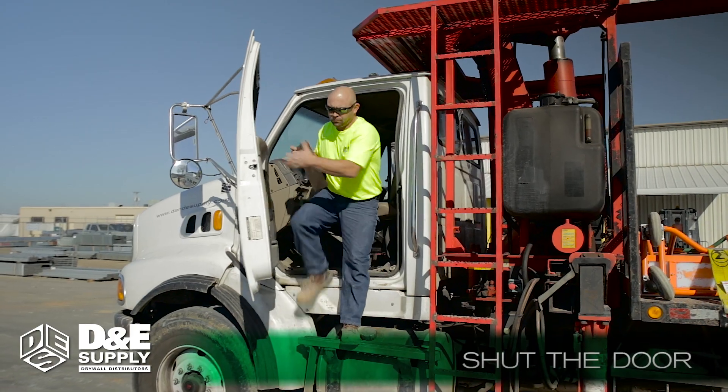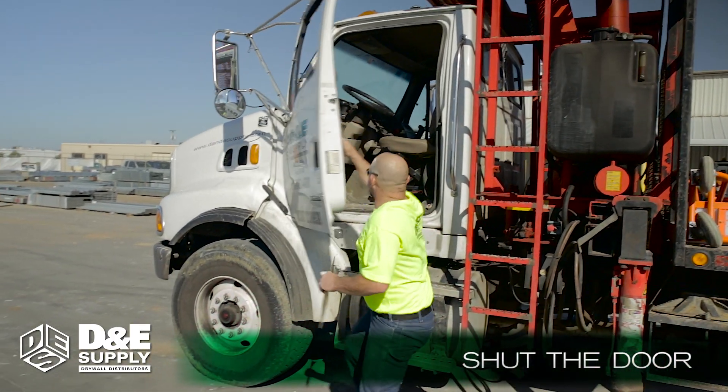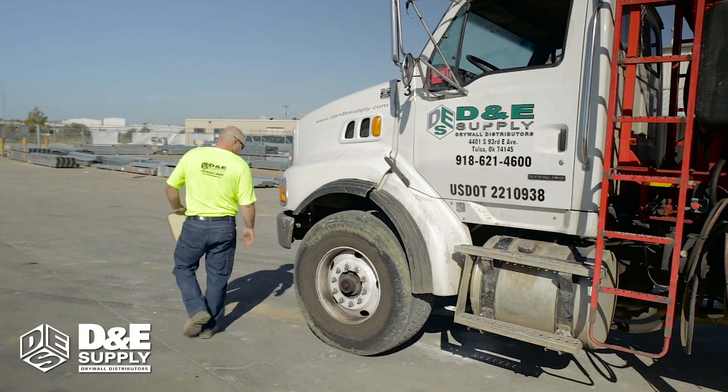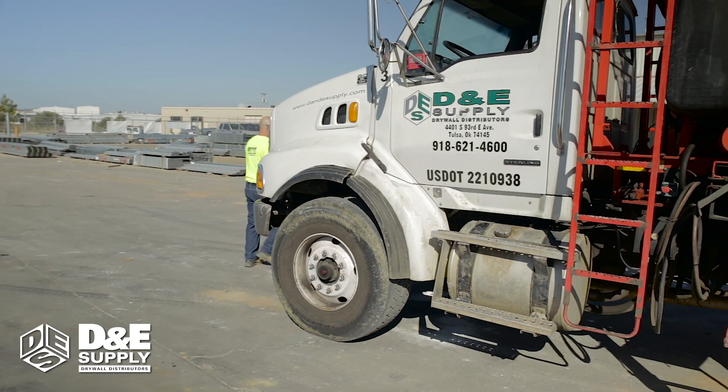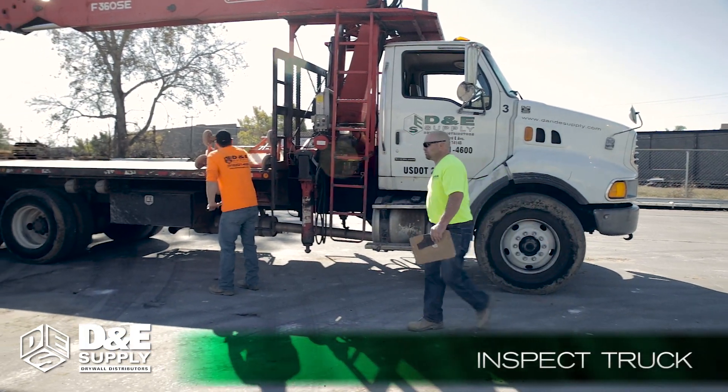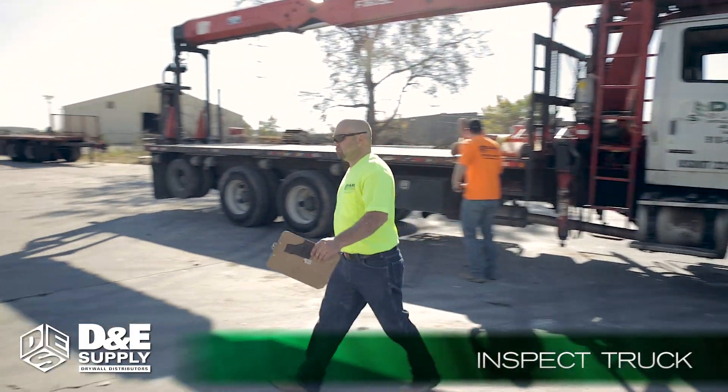When leaving the truck, shut the door or else it'll be damaged, destroyed, or your paperwork will blow away. If a truck needs repairs, we try to catch it while in the supply yard before it breaks down and delays delivery to the jobsite. Make sure to thoroughly inspect the truck during and after loading to ensure safety.